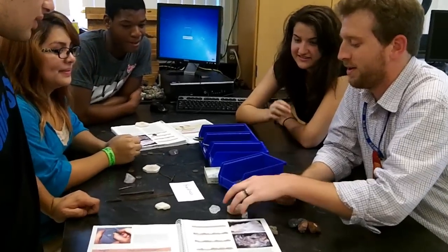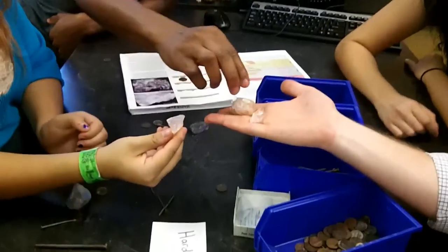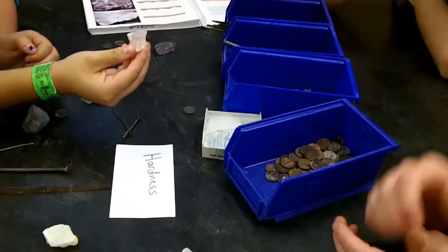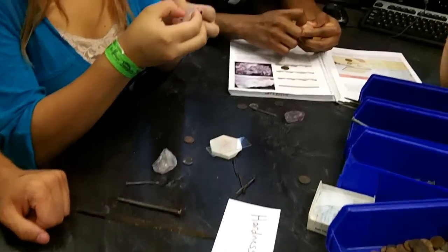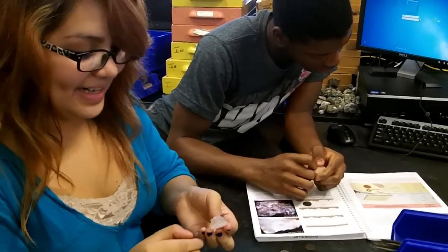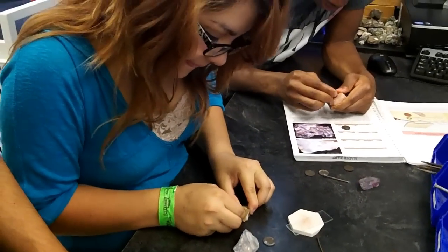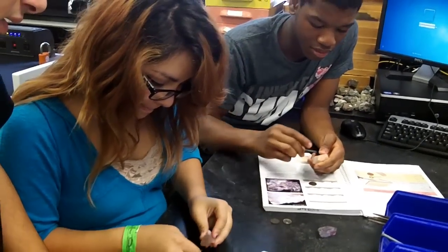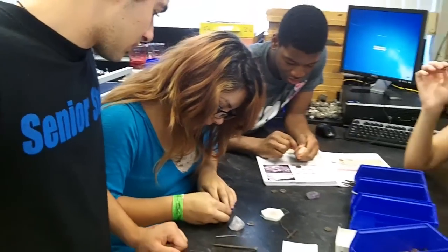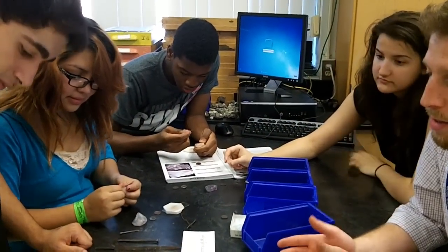You guys think you can do it on your own? These are all the same mineral but have different colors — two pinks and one clear. Go through the steps and talk it out. So Jasmine, tell me what you're going to do first. Scratch with my nail — and I can't scratch with my nail. Okay, so it's harder than a 2.5. Then the penny — try scratching the penny. Yeah, it scratches the penny. So it's harder than a penny, harder than 3.0.